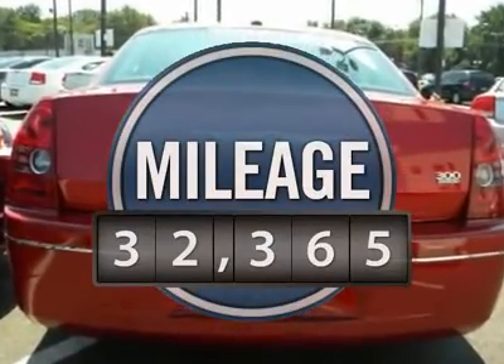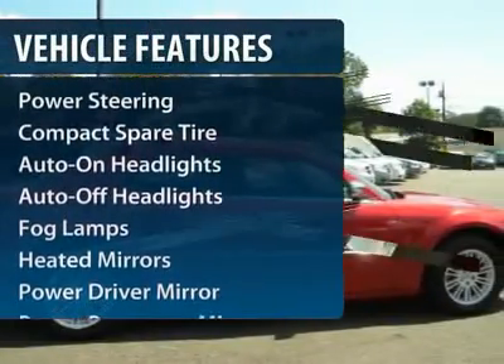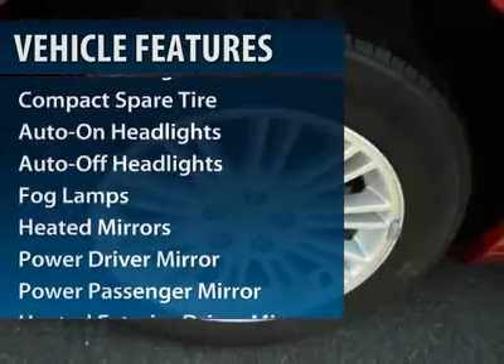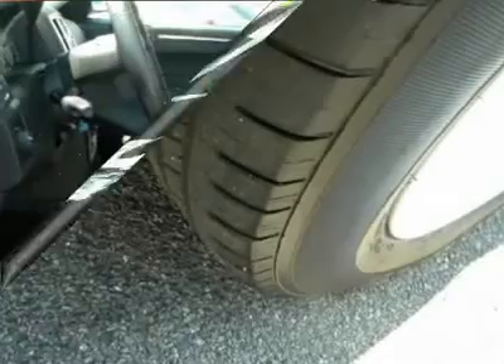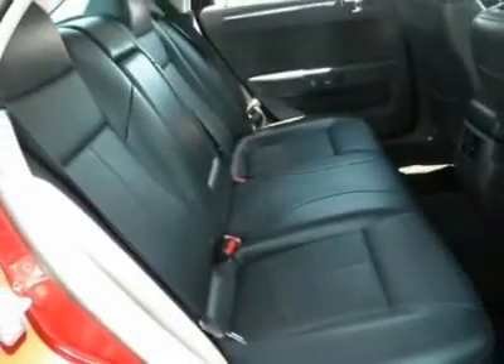This vehicle has less than 35,000 miles. Here are some of this vehicle's great options: traction control, four-wheel ABS, power steering, driver lumbar, adjustable steering wheel, front floor mats, cruise control, keyless entry, four-wheel disc brakes, and rear defrost.